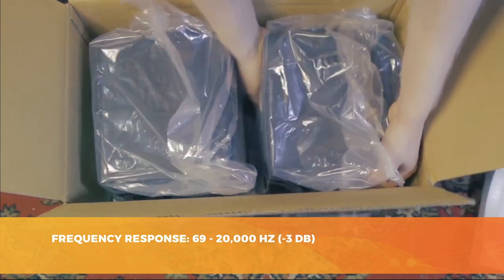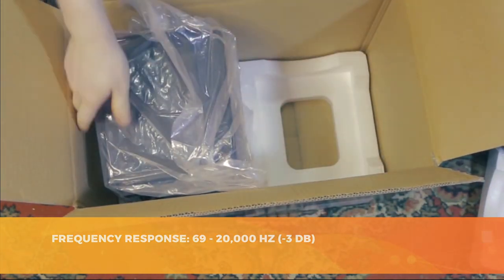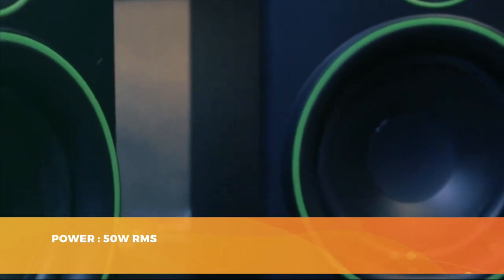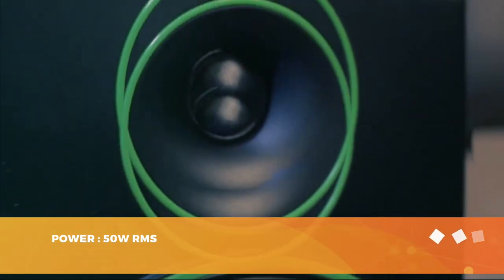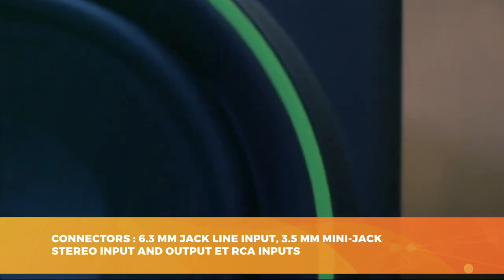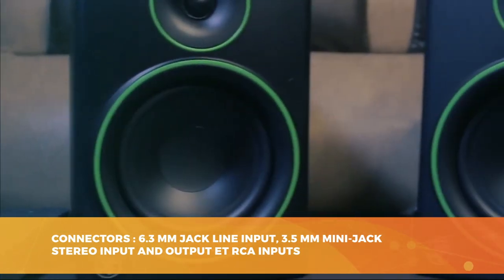The Mackie CR5X comes with a 5-inch woofer and a 0.75-inch silk-dome tweeter, which offer a frequency response of 70 Hz to 20 kHz. This combination offers an 80-watt RMS output, while the cabinet has a rear-tuned bass port to ensure an even distribution of the low-end frequencies. You'll enjoy a clear sound in both bass and treble. We have to admit that the Mackie does not offer a fully professional sound quality, but it is the best in this price range.